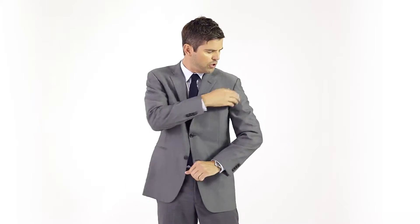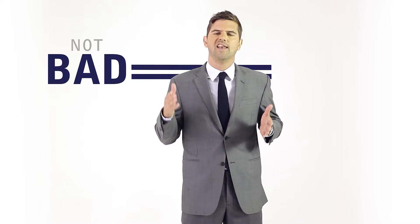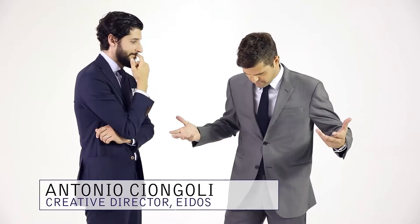Does this suit fit? The shoulder's not bad, sides are okay, and the length is not bad — but when it comes to a suit, not bad equals not cool. Fortunately, I got my main man Antonio here. He says I could use a little bit of help. The whole thing needs a trim, but don't worry, we're sorting it out.